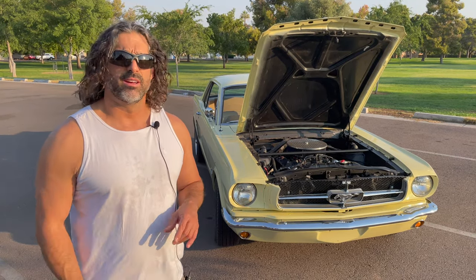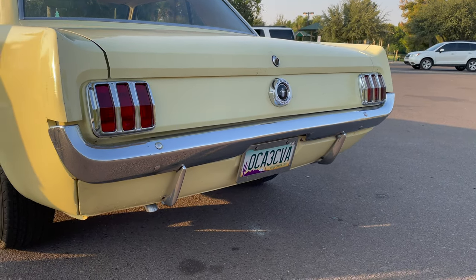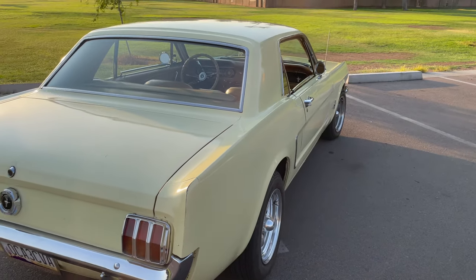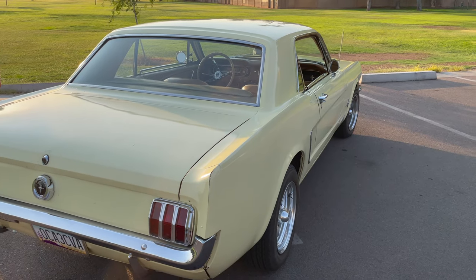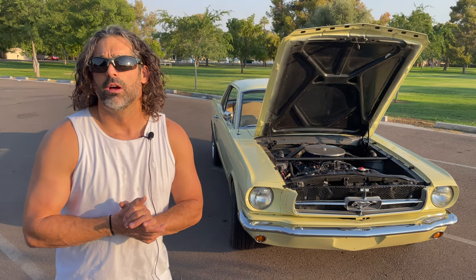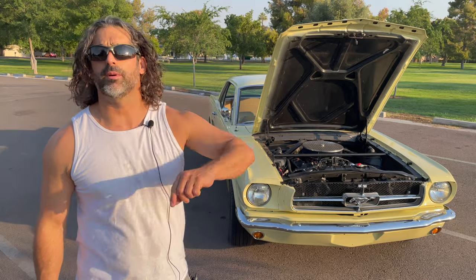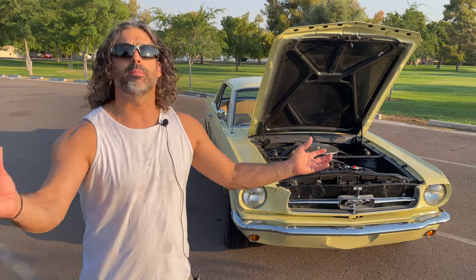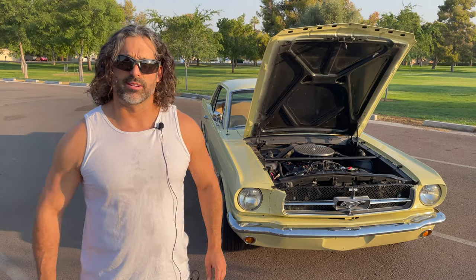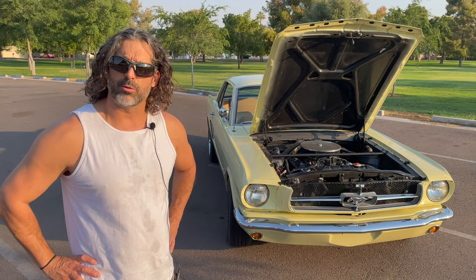All they do is Mustangs, so they have a lot of experience. They can basically build Mustangs for you and sell all the parts, or any related vehicle like a Maverick. The engine was built but not yet installed, so I drove the car separately and left it with them. They did the full engine swap. Now it's got a 289 that puts out about 310 horsepower and 320 torque.